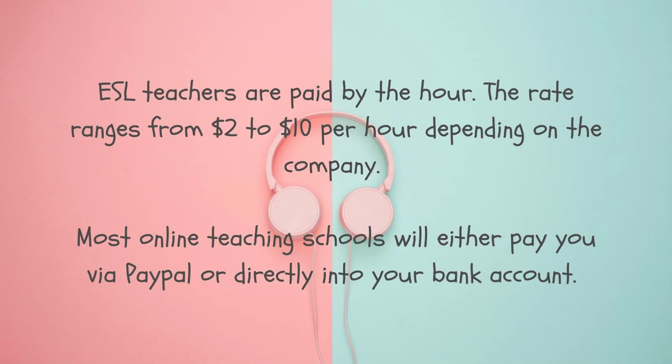How do you get paid for online English teaching? Most online teaching schools will either pay you via PayPal or directly into your bank account. ESL teachers are paid by the hour. The average rate for Filipino ESL teachers is from $2 to $10 per hour, depending on where you decide to work and what type of arrangement you have.